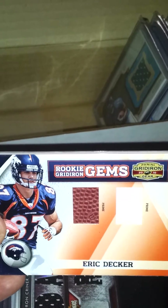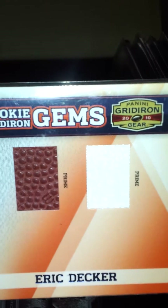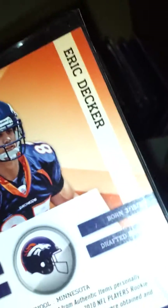This guy's stuff is getting hot now — Eric Decker ball jersey. It says Prime Prime, but it's got a little Wilson logo in it, so that's pretty cool. This one is also numbered 50.